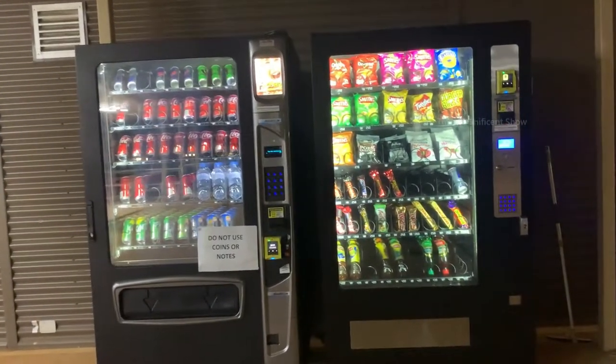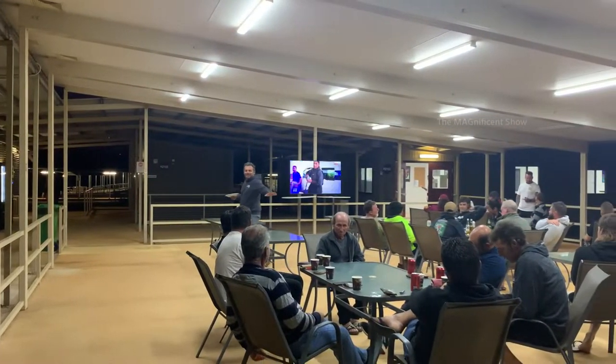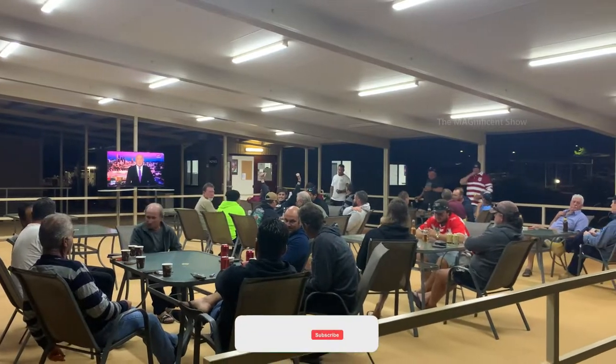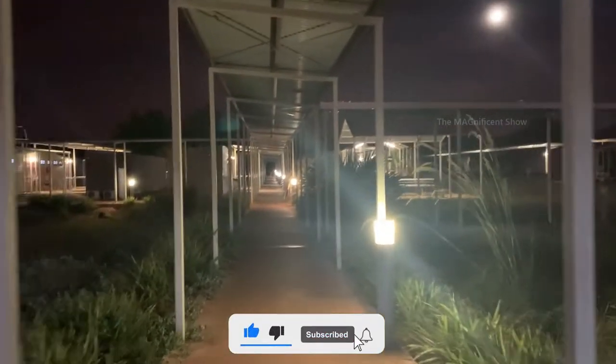Tonight is the third game of State of Origin so the guys in the camp are watching it on the big screen. Look at this camp at night time — it's very beautiful.